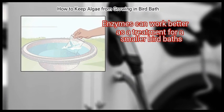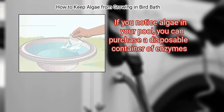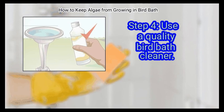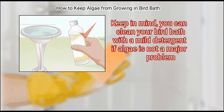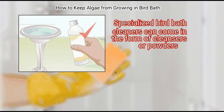Step 3: Dispense Enzymes. Enzymes can work better as a treatment for smaller bird baths. If you notice algae in your bird bath, you can purchase a disposable container of enzymes. This should keep your bird bath algae-free for about 30 days. Finally, use a quality bird bath cleaner. You can clean your bird bath with a mild detergent if algae is not a major problem. Specialized bird bath cleaners can come in the form of cleansers or powders.